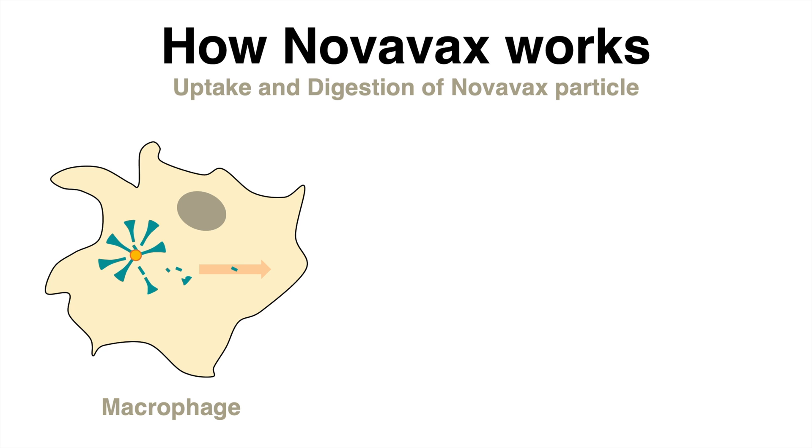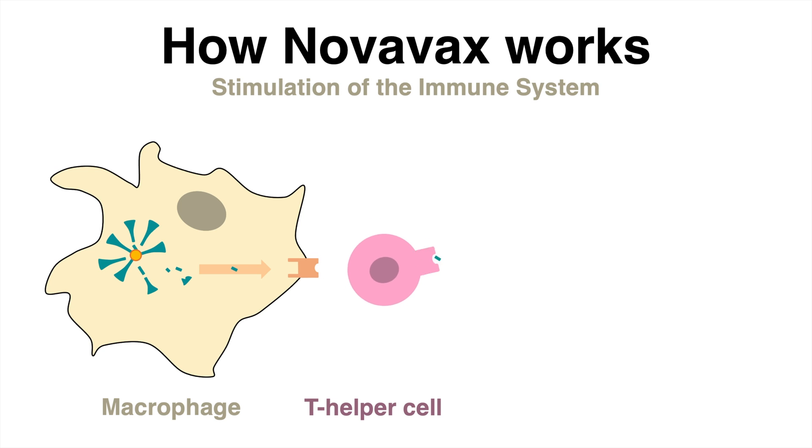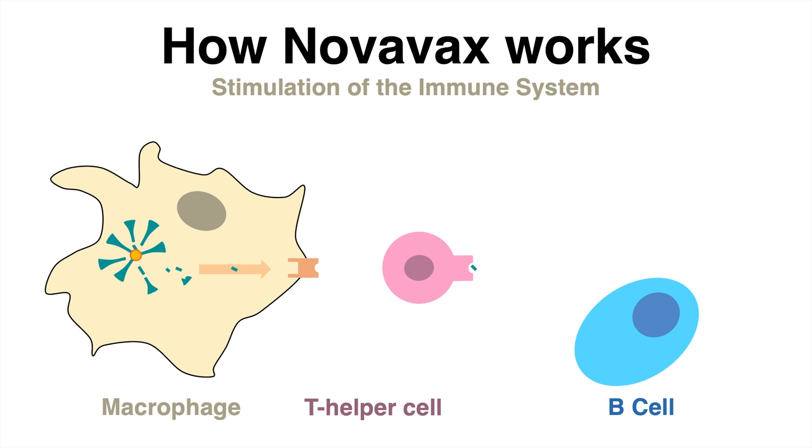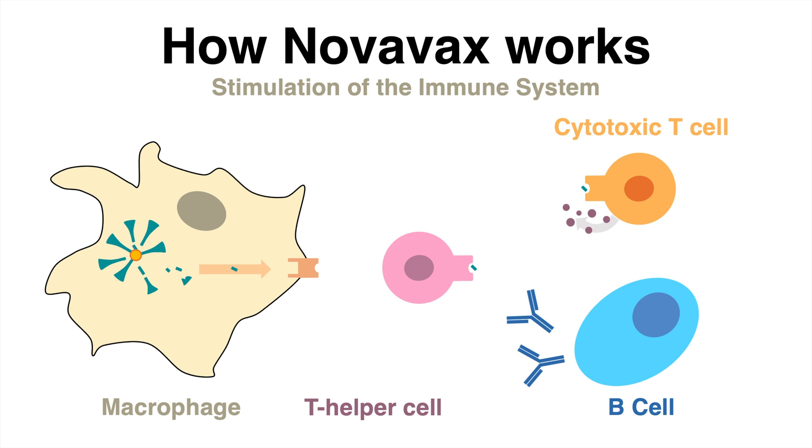Small remains of the protein – in other words, the antigen – are presented on the cell's surface. Here it is recognized by T helper cells, which will stimulate the immune system, either by alarming B cells which produce antibodies against that antigen, or by inducing a cytotoxic T cell response.